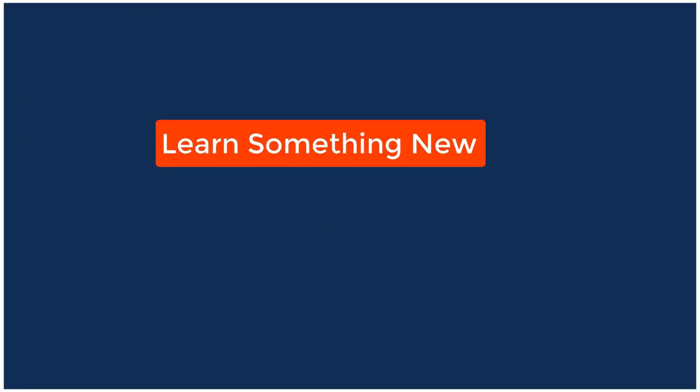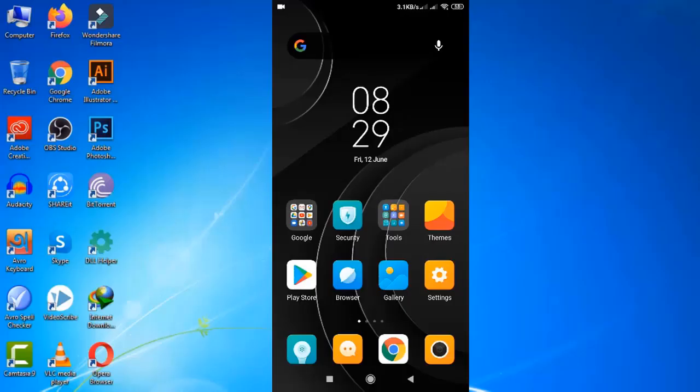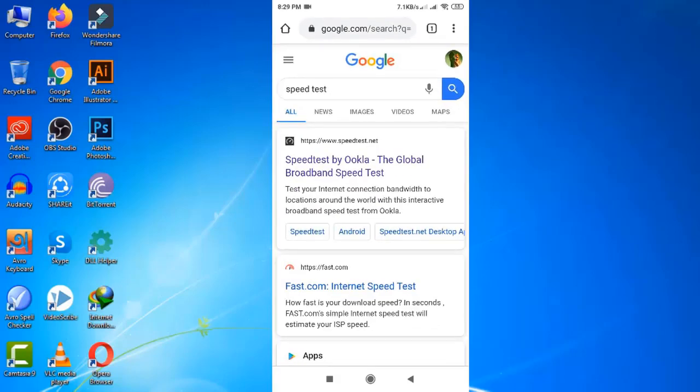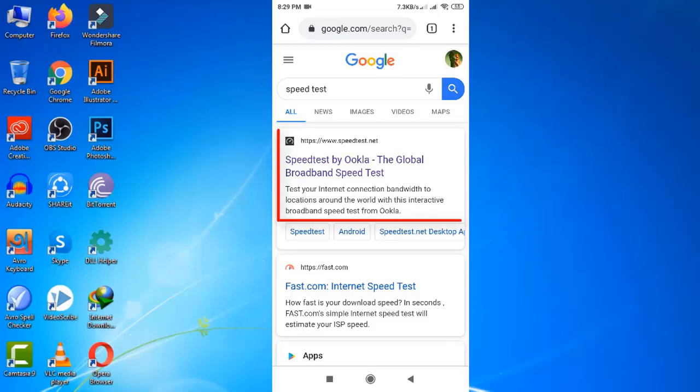Hello viewers, welcome to my channel Virtual Skills, I am Latifulvari. In this video I'll show you the best way to test your Wi-Fi internet speed while using your mobile phone. Open up your browser and search for 'speed test' — you can also search for 'net speed test', 'Wi-Fi speed test', or even 'internet speed test'. Look at the first site that appears.